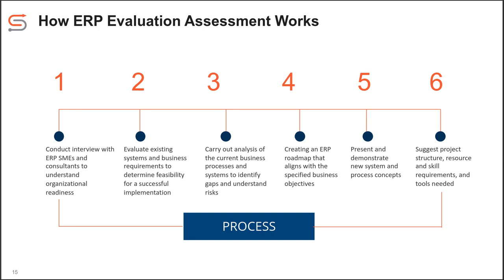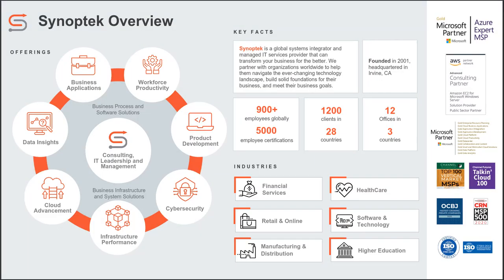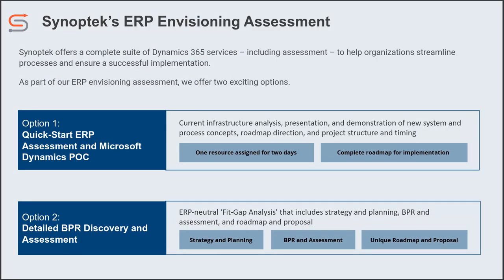Then we present that to you and your team. And if you decide that's a justification for an upgrade, then we would start talking about that. Moving forward to the next slide — the Synoptic ERP Envisioning Assessment. Nicolette, do you want to give us some background on this one?